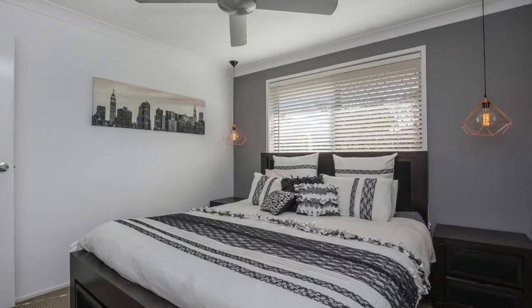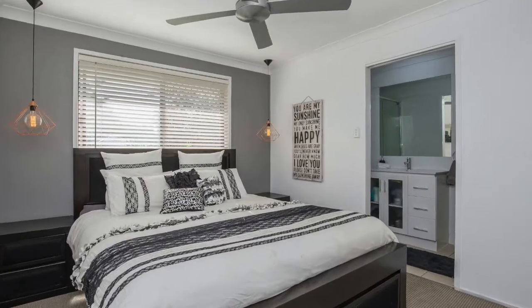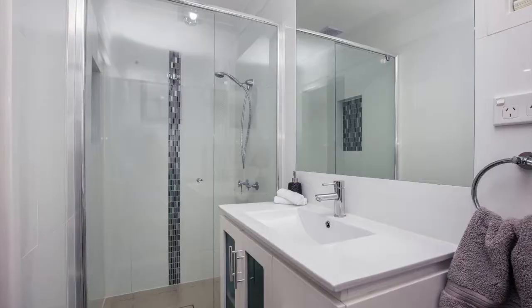The property features three good-sized bedrooms all with built-in wardrobes, plus a study or use it as a fourth bedroom.